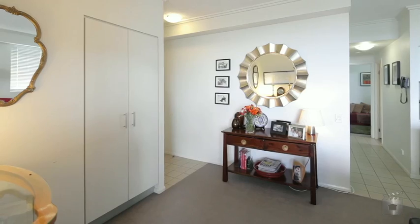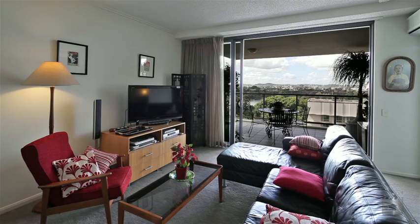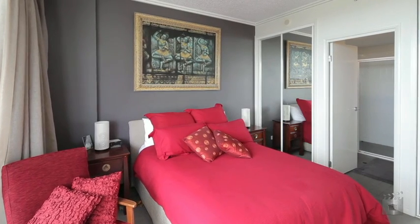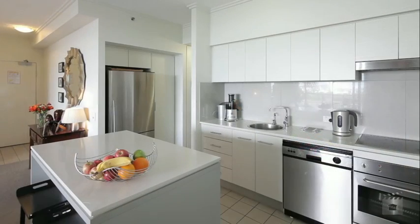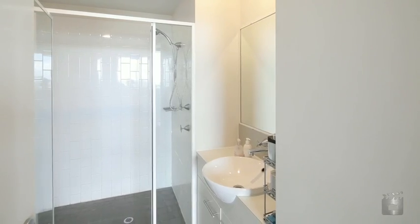Sprawled over 97 square metres and located on the 14th floor, apartment 1401 boasts two spacious bedrooms with built-ins, functional kitchen with stainless steel appliances, and one secure car space with a storage cage. Currently owner occupied with vacant possession, there is also the option to lease.